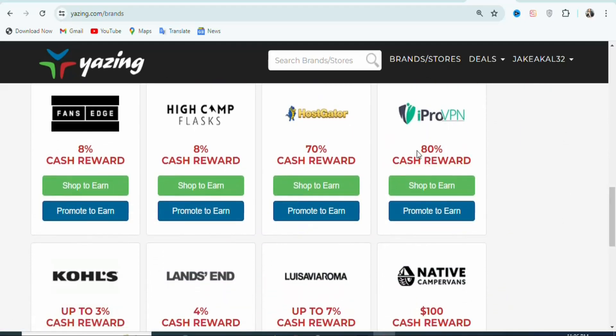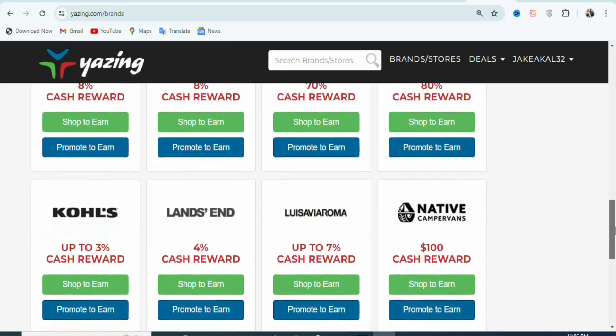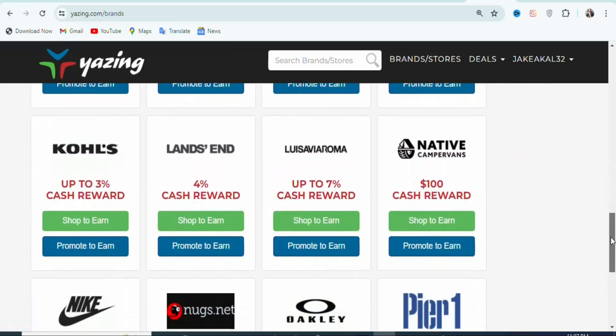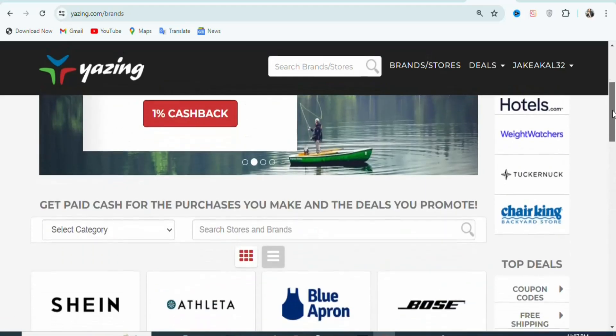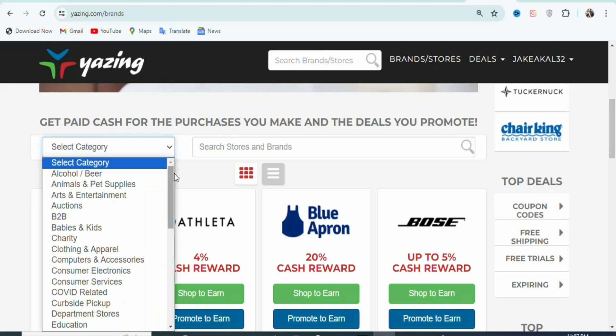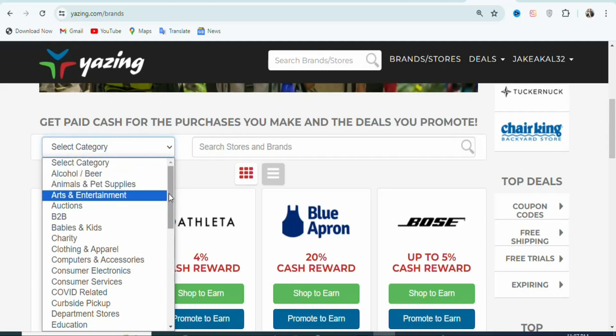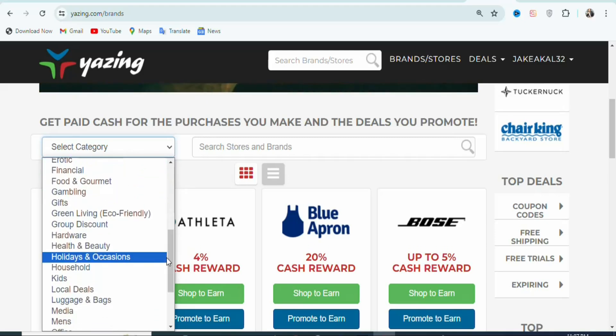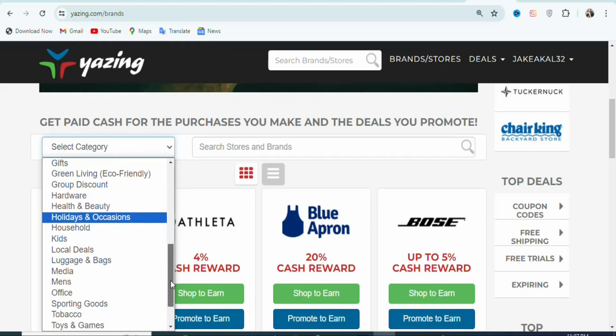This offer gives you 80% of the price of the product. There are many of them — this offer gives you $100 per every sale, another is 7%, and there are a whole lot of different offers with different commission rates. If you want a specific category of offers, you have to click on Select Category. Once you click on it, you can see they have Alcohol and Beauty and many other different categories that you can take an offer to promote.